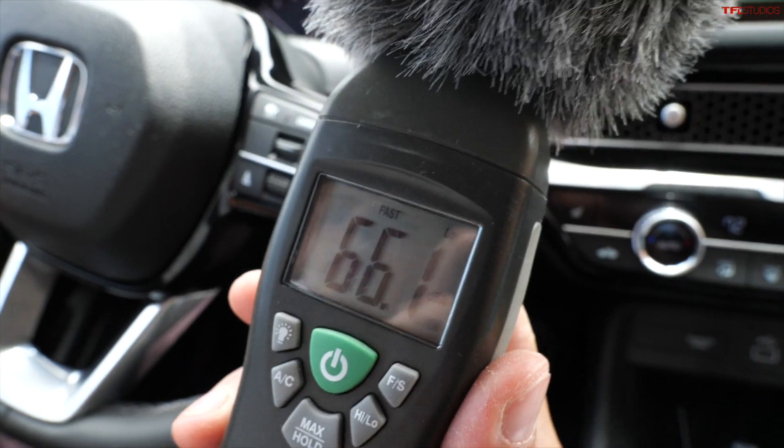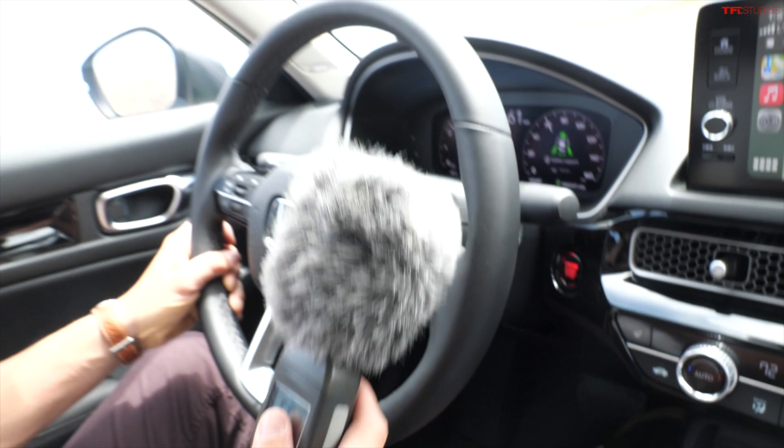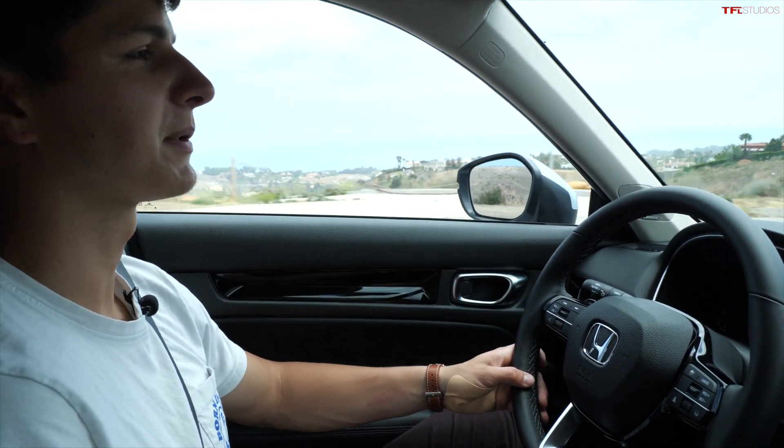We're going 60 miles per hour, and we're reading right around 65 decibels — really anything under 70 decibels is considered quiet. This interior is a really peaceful, nice place to be.